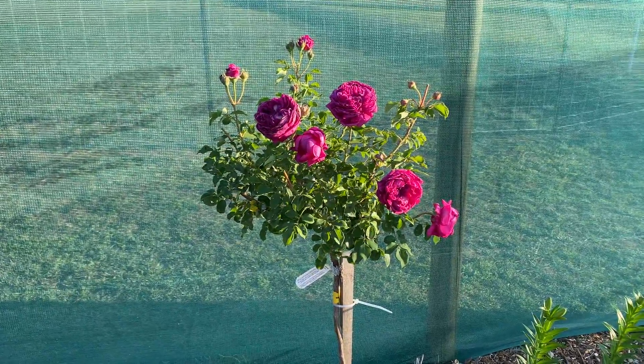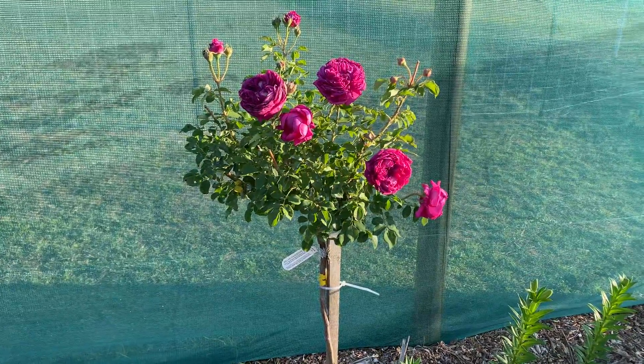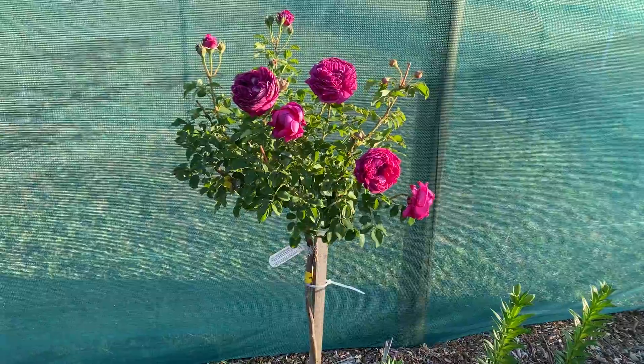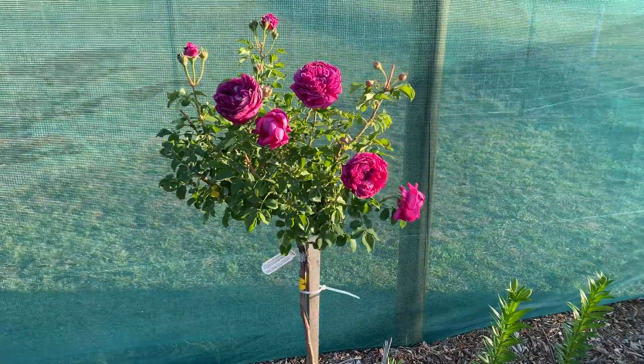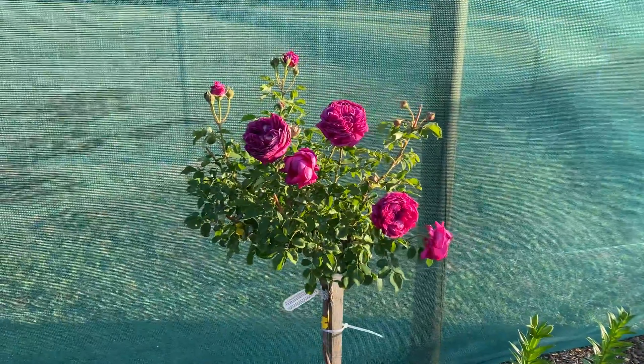I recommend everyone mulch, mulch, mulch — keep the moisture under the ground. If you've got mulch of any sort, watering just on top of it will soak into the mulch. So make sure you've put something there like I have, so that the water goes directly to the base.